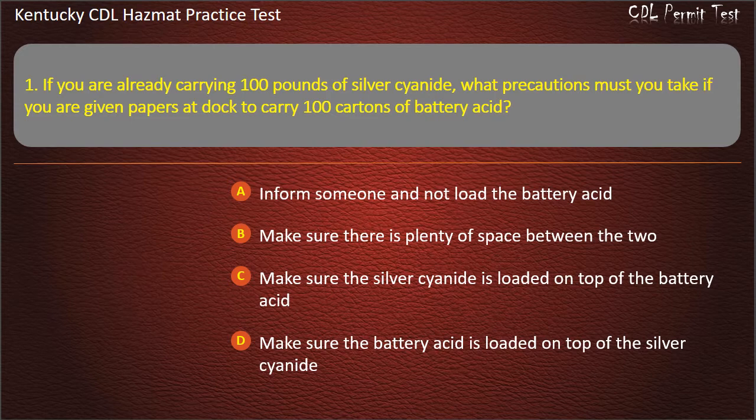Answer: Inform someone and not load the battery acid.